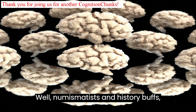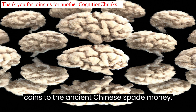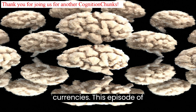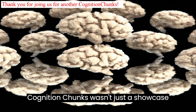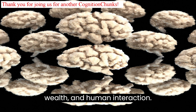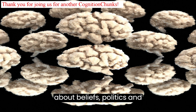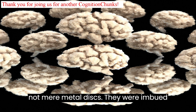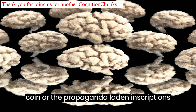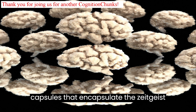Well, numismatists and history buffs, we've embarked on a fascinating journey through the annals of economic history today. From the Lydian Lion coins to the ancient Chinese spade money, from Athenian owls to Roman denarii, we've unlocked the vaults of time to unearth the seven oldest known currencies. This episode wasn't just a showcase of dusty coins — it was an exploration of the essence of trade, wealth, and human interaction. Each ancient currency tells a story not just about economies, but also about beliefs, politics, and even human psychology. These were not mere metal discs — they were imbued with cultural significance, whether it was the goddess Athena on an Athenian coin or the propaganda-laden inscriptions of Roman emperors. Currencies, as we've discovered, are like time capsules that encapsulate the zeitgeist of an era.